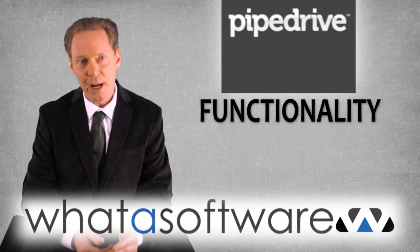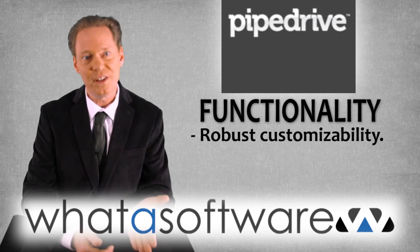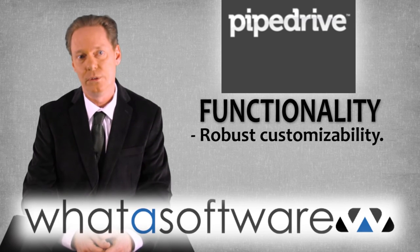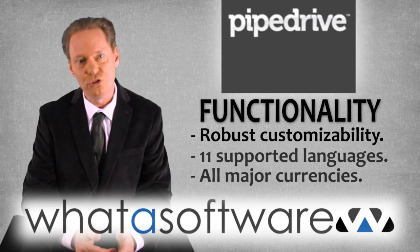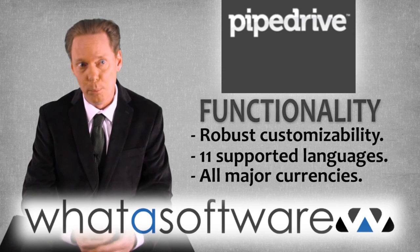Functionality. The fact that PipeDrive can be easily customized and that you can zoom in on a specific sales representative, sales team, or product line are big bonuses. It also understands 11 different languages and can operate in all major currencies, making it a great option for anyone doing business in the global marketplace.